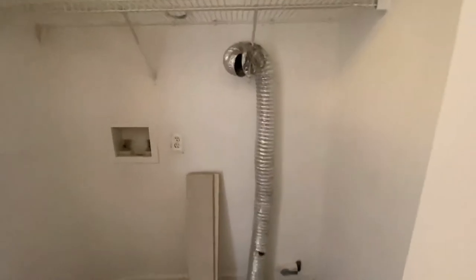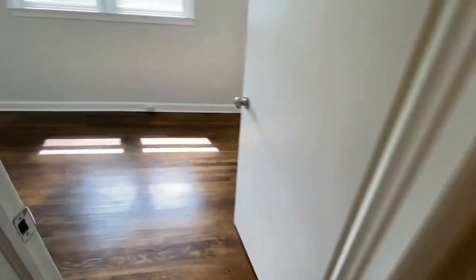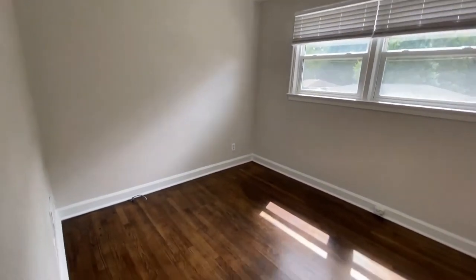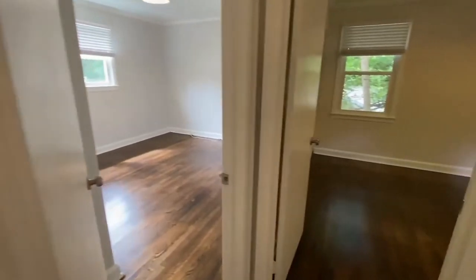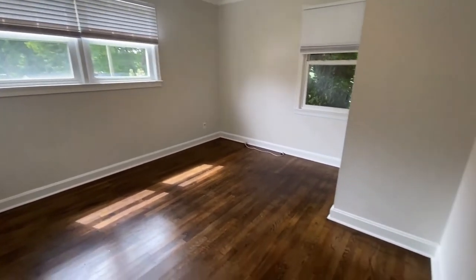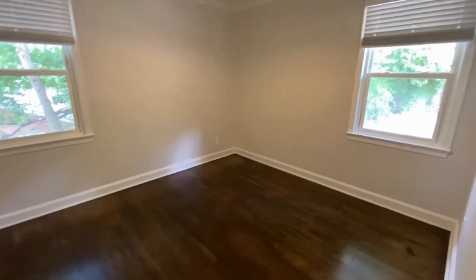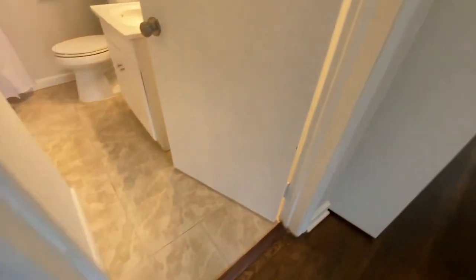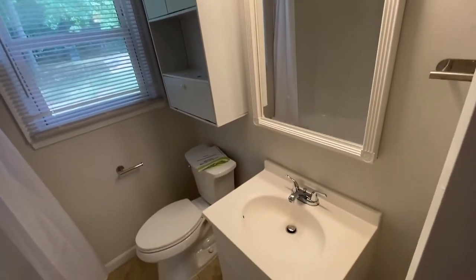Through this hallway is the laundry area. Here is bedroom number one. As you can see, this property is move-in ready. Here is bedroom number two — all spacious rooms. Here is bedroom number three. And here is the full bath; it is a tub-shower combination.